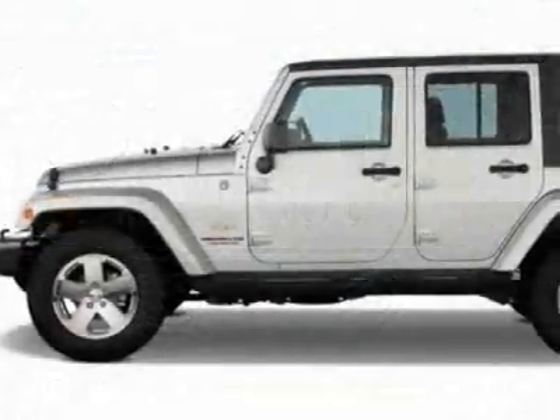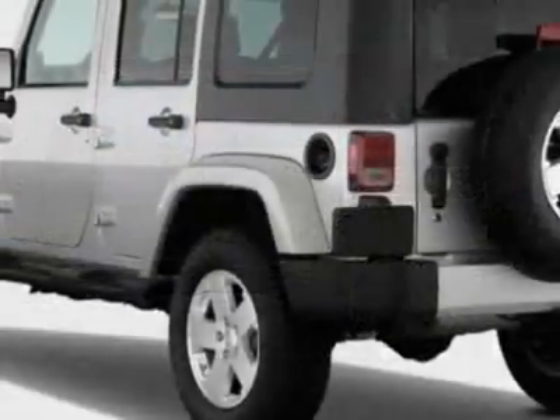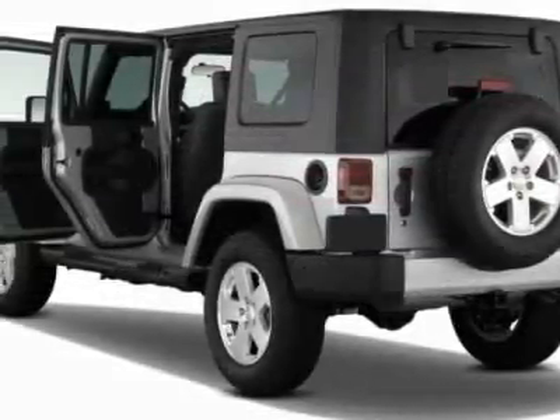This vehicle gets 15 miles per gallon in the city and 19 on the highway. This Wrangler Unlimited boasts a 3.8 liter engine and has an unspecified transmission.